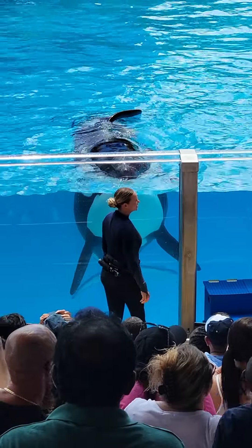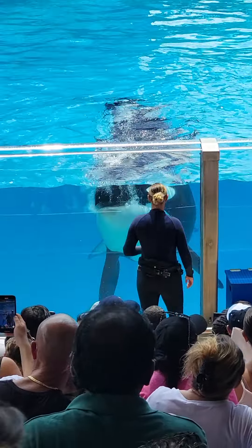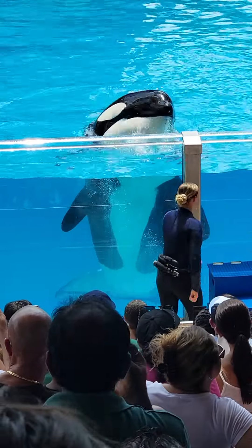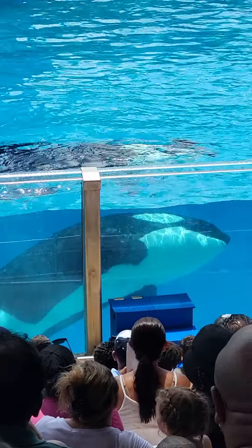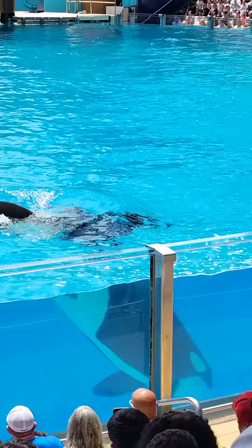As trainers, you often see us rubbing down or massaging the whales, whether on their backs, their pectoral flippers, or even those tail flukes. Not only is that a great way for us to reward them for remaining calm, but it's also an excellent way for us to strengthen our relationships with the whales.